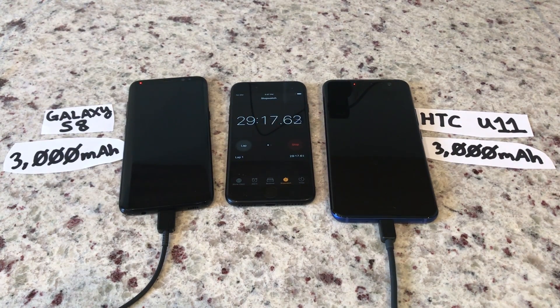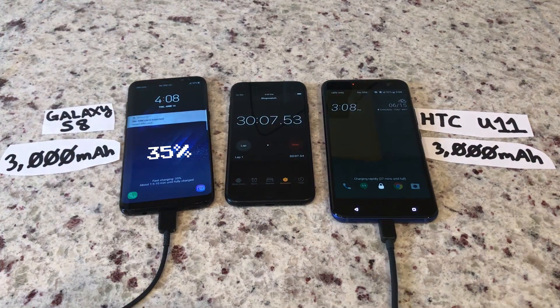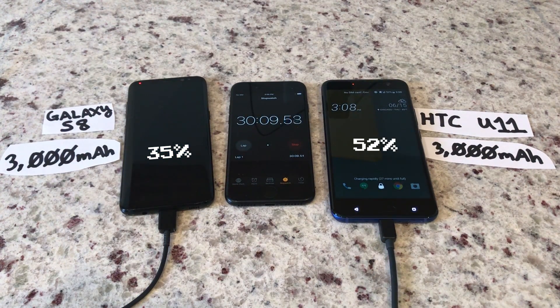And after 30 minutes, the gap widens. The S8 at 35%, the U11 52% — the HTC now with a 17% lead, its battery over halfway filled to the top.